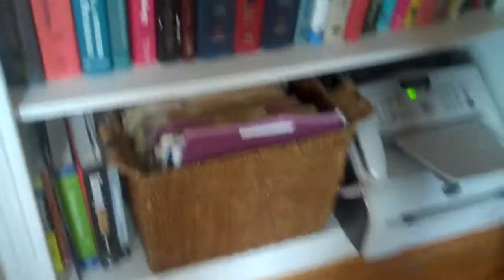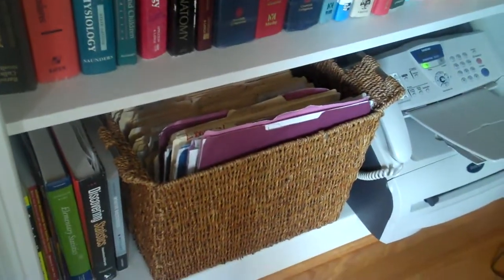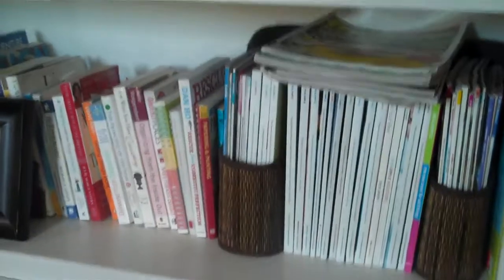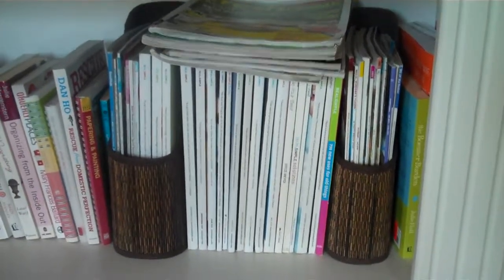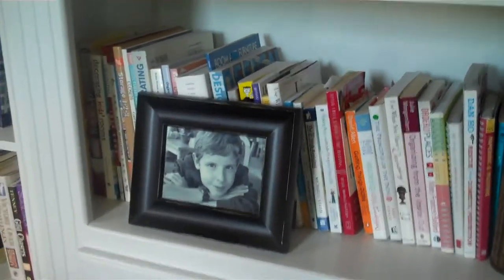Down here are client files. I like things pretty, so I chose to use a basket that held manila files. I purge it about every six months. These are reference books for me — magazines that I like that I pull ideas from, especially for TV. And books. There's my beautiful son.